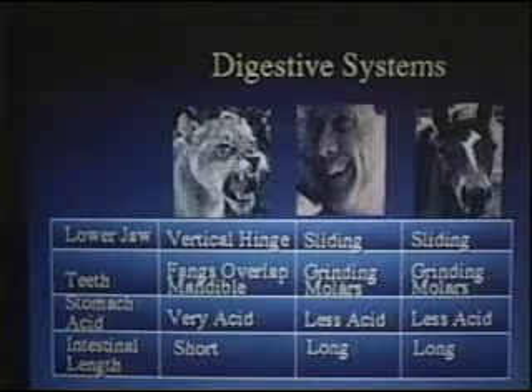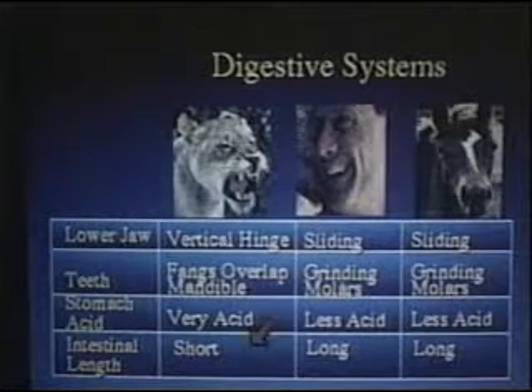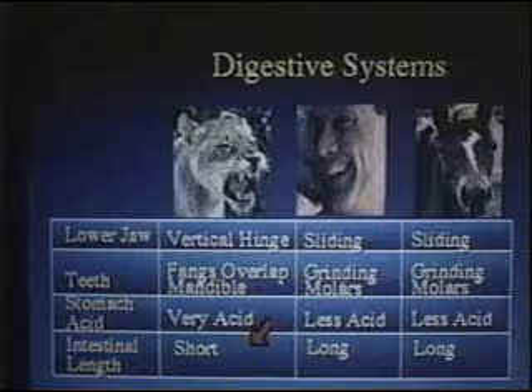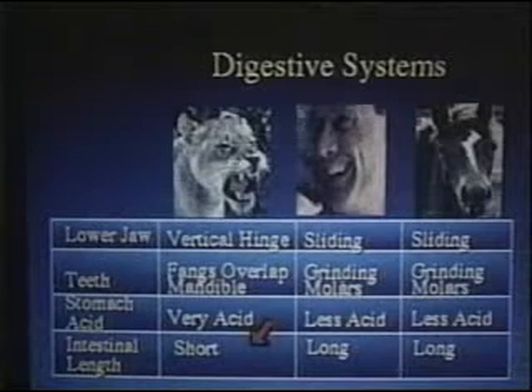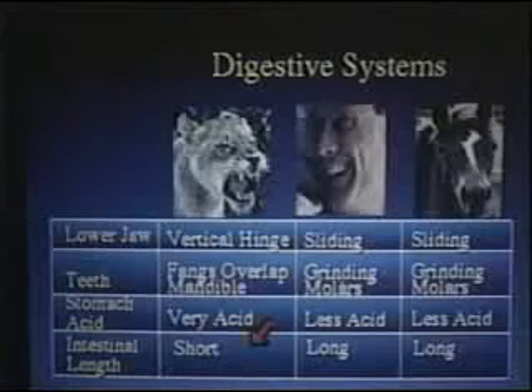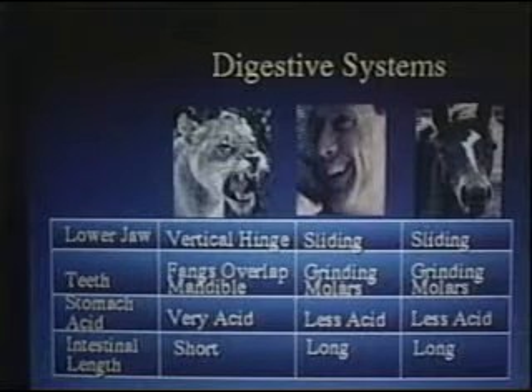The length of the intestine is a very key differentiating point. Whoever designed the mountain lion seemed to know that when meat sits in the colon, it breaks down into carcinogens. Those cats do not want that meat sitting in the bowel for very long. On a mountain lion, the intestine is 12 feet and out — time to move that stuff right out. That's the mark of a carnivore.